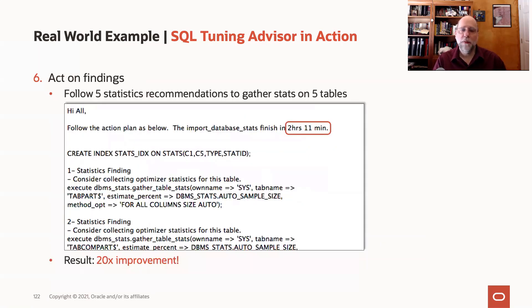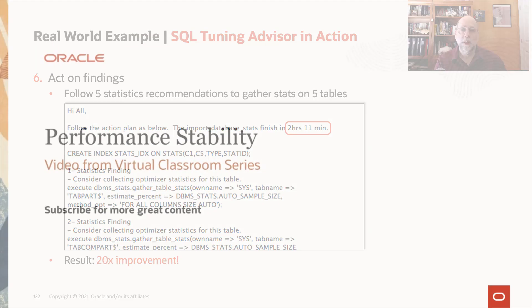So what do we do based on all of that? The first thing I always do is follow any of the stats gathering recommendations, because it's always good to have good stats in your database. What we found in this case is that when we gathered stats on those five tables, it improved our performance by a factor of 20 — and we didn't need the profile, we didn't need that index. This whole process could take you less than half an hour from finding the statement to running the Tuning Advisor to getting these results. That's a really good way to go about tuning the SQL in your database.